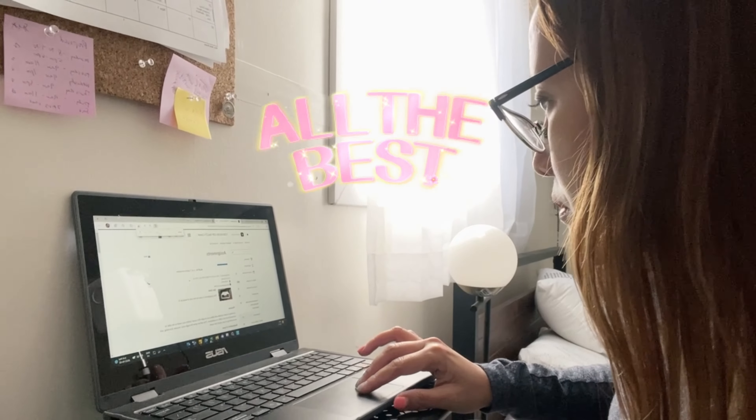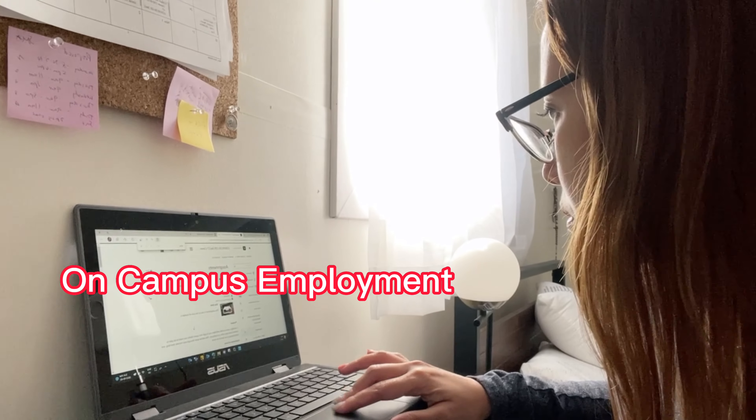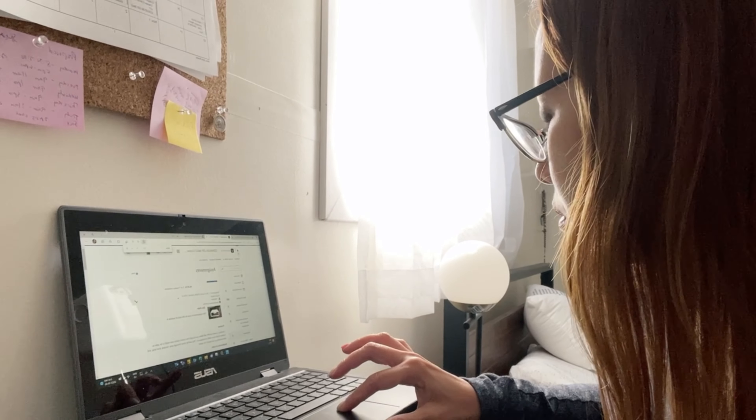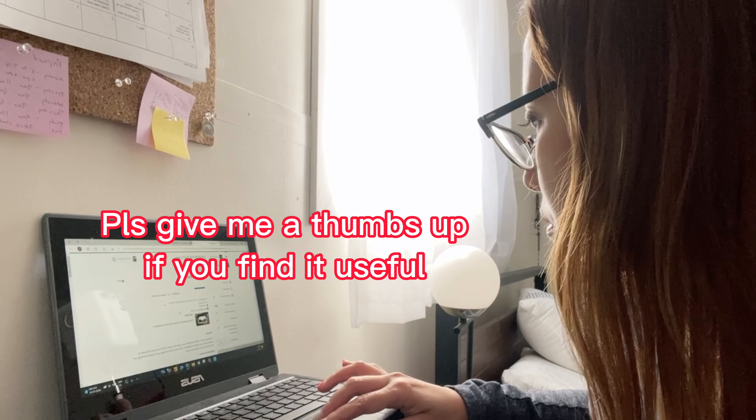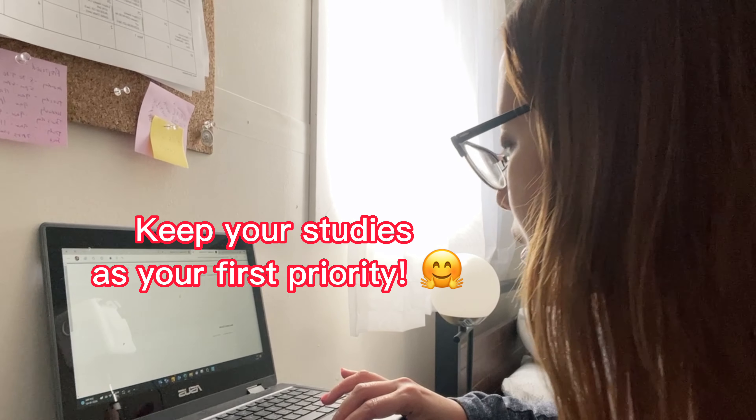It's easy to apply, right? I wish you all the best in your job search on campus. It can be a very exciting experience, yet always remember to keep your studies as your first priority. So that's it — see you then, bye-bye!